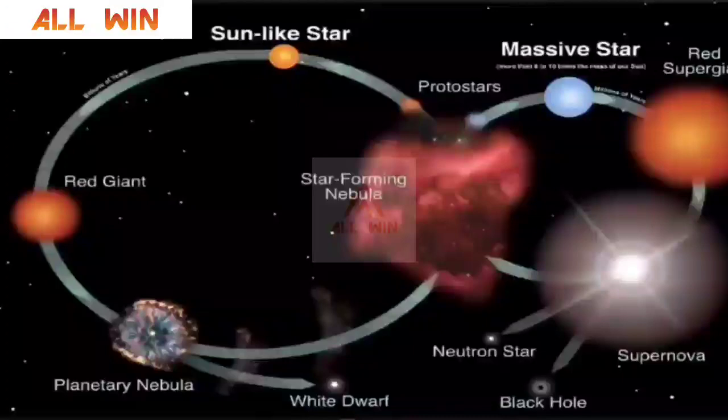But if the star is a massive star — nearly eight to ten times the mass of our Sun — it will become a red supergiant. After the nuclear reaction stops at the core, it will explode in a spectacular event called a supernova. If the mass of the remaining core is above a particular limit, it will become a black hole; otherwise, it will become a neutron star. That is the life cycle of a star.